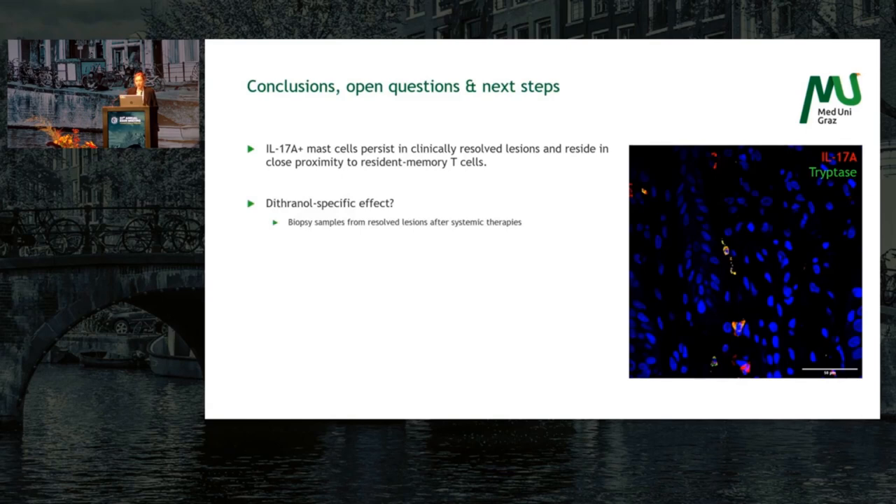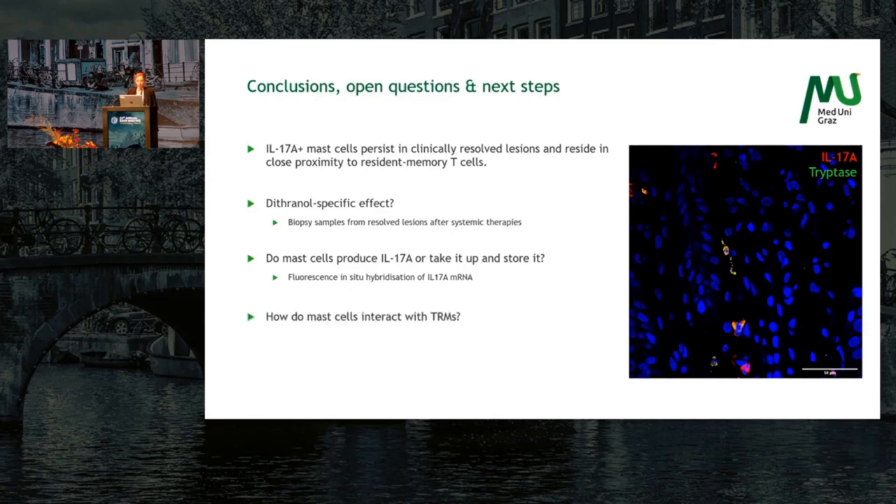Of course, we have a lot still to do — for example, ruling out a Dithranol-specific effect, so we're going to stain biopsy samples from resolved lesions after systemic therapies. We also have to answer whether mast cells produce IL-17A or take it up and store it, and we'll perform FISH for IL-17A messenger RNA to see if they really produce it themselves. Most importantly, open questions remain: how do mast cells interact with TRMs, and what triggers mast cells into action to release IL-17A? And does this cause psoriasis recurrence?